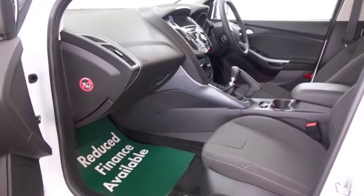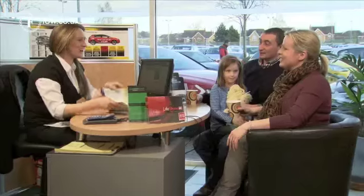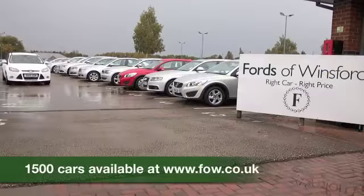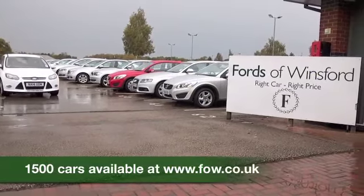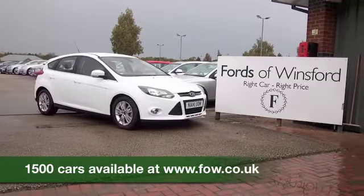Why not come and find out? You can give Jackie and the team a call in our call centre if you have any further questions. Bring your licence with you, have a test drive with no obligation, and discover this great car for yourself at Fords of Winsford.